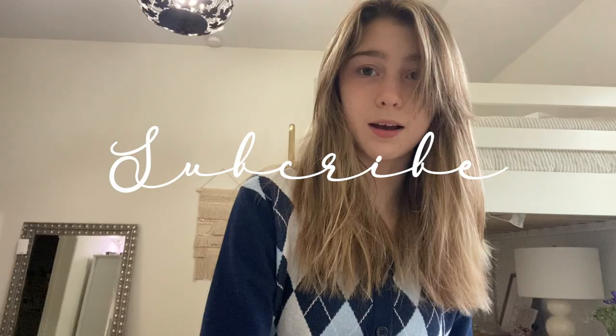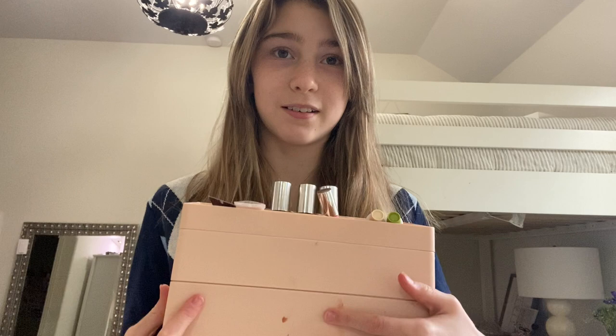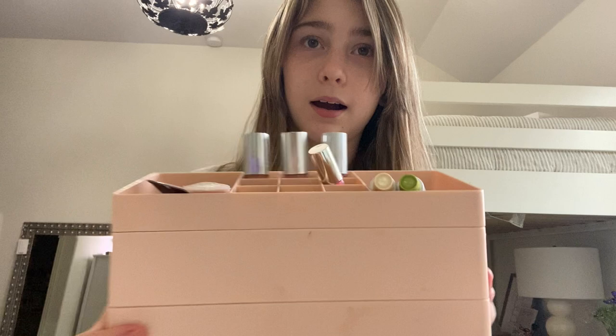I'm sorry if I'm so awkward — I haven't sat down and talked to a camera in forever, so I've just been filming random clips throughout my day. Here is my little makeup caddy — it has three layers, I got it from Target, and it's a very pretty pale pink color that doesn't really show up on camera.